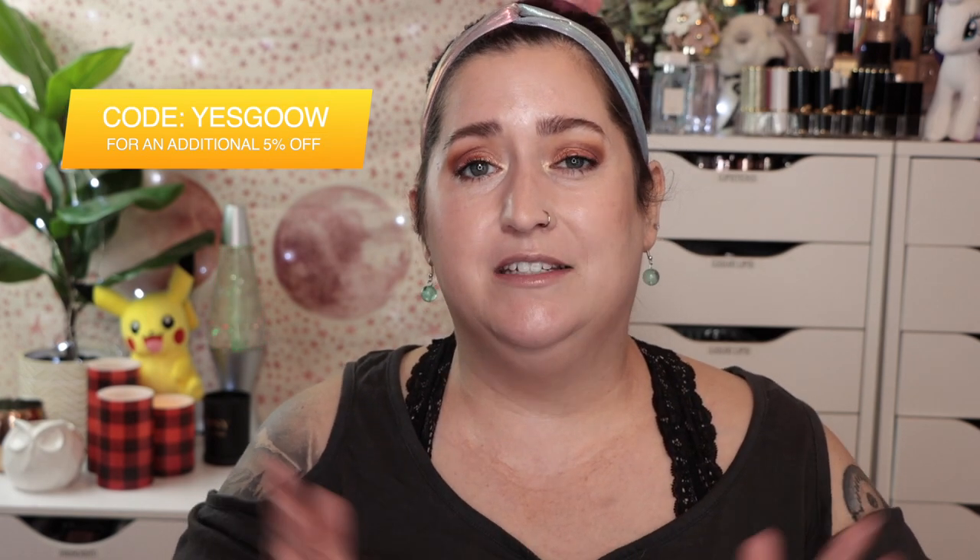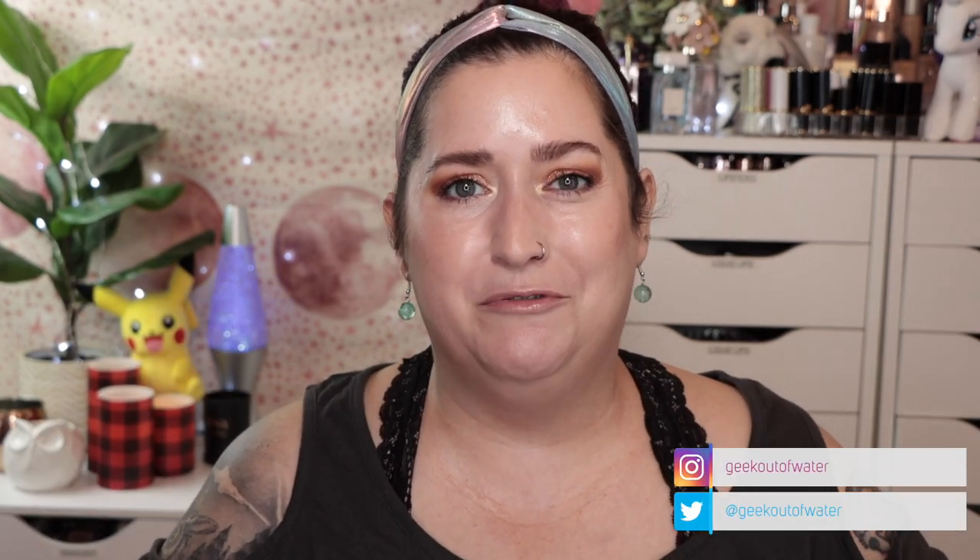There you have it — some of my recent YesStyle favorites. Use code YESGOOOW on yesstyle.com for five percent off, and that discount will stack with the rest of their sales. What are you using? What do I need to get my hands on for yet another YesStyle order? Let me know down in the comments below. As always, thanks for taking some time out of your day to geek out over skincare with me. New videos every Monday, Wednesday, and Friday at 9 PM Eastern. Take care of each other — bye!